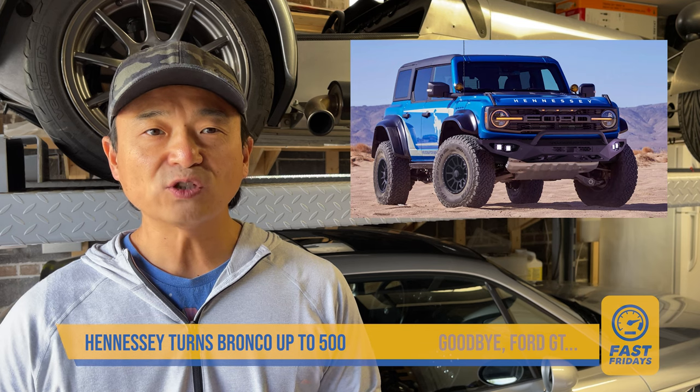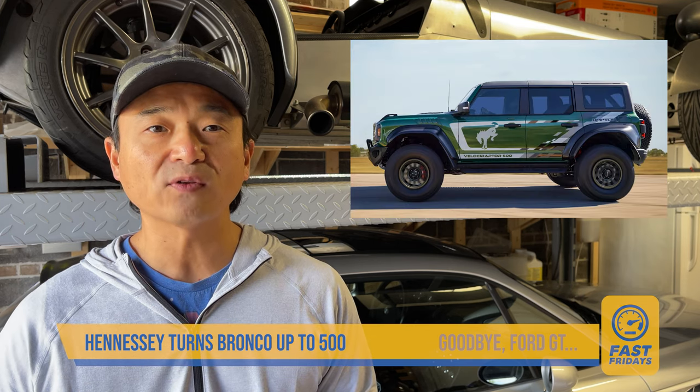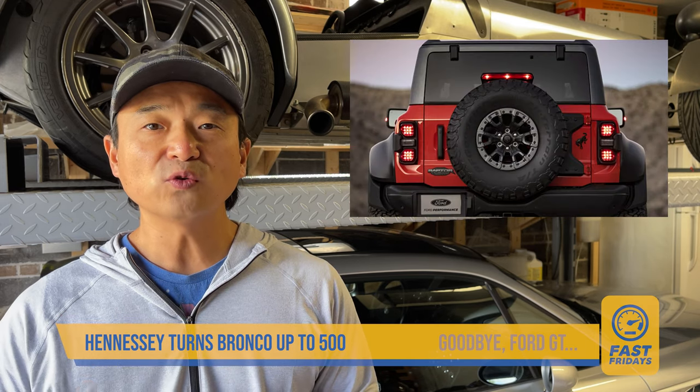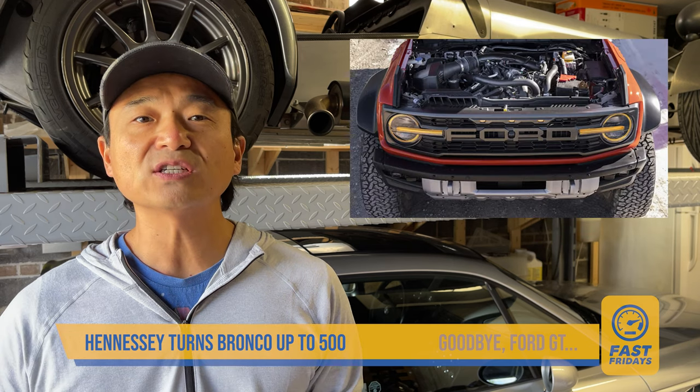This week, Hennessey announced their Velociraptor 500 Bronco, based on the twin-turbo 3.0-liter EcoBoost V6 from the Bronco Raptor. It has been retuned to 500 horsepower and 550 pound-foot. There are a few new hard bits like the exhaust, wheels, lights, and bumpers, along with unique badging and decals.